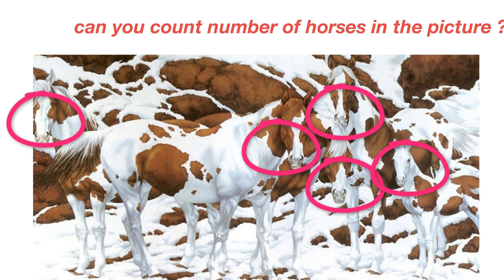But as I said, that's not the right answer. As per Kids Environment Kids Health, there are seven horses in this picture. Out of these, only five are clearly visible.